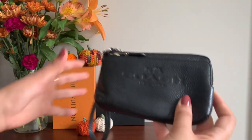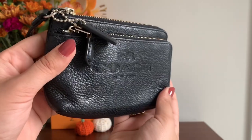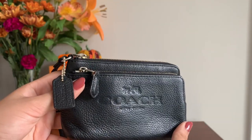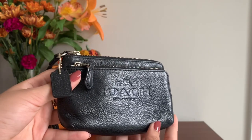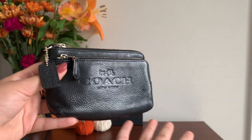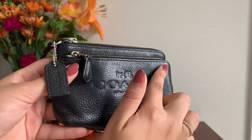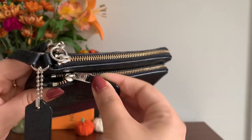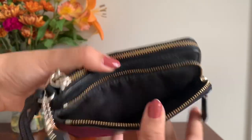Next is this gorgeous Coach double zip wallet slash wristlet in the same pebbled leather. I've had this for about six to seven years — probably more. This piece is what got me into small leather goods to begin with — it is the origin of my entire collection. I used to carry large bags filled to the brim, my shoulders hurt, and I decided to drastically minimize what I carried. So I bought this and never looked back. I've used it so much that the hardware has turned silver and the zippers are a little hard to open sometimes.